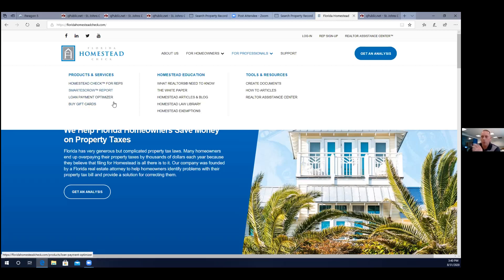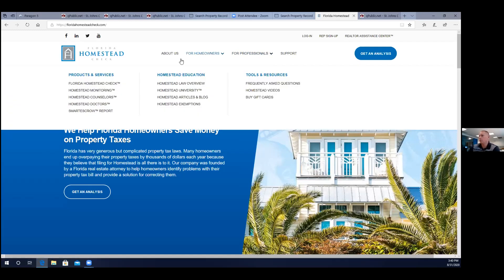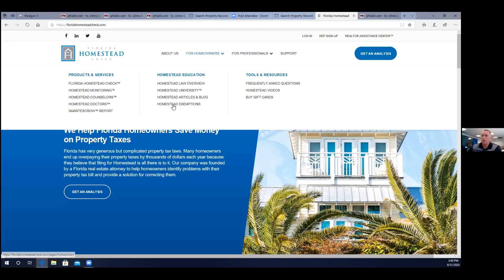We have the smart escrow report, which is great because in real estate, everyone kind of gets a mortgage payment hiccup the next year — our smart escrow system actually figures it all out so you won't have a hiccup year. The homeowners section is more easy to understand — we don't want to bore you with drawn out blogs. This is more right to your face: this is what you need to know. If anyone ever just wants to go on our website and look around, you're free to do so — you don't have to sign up to look at it.